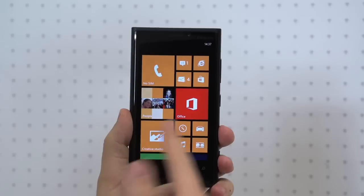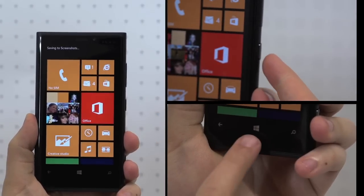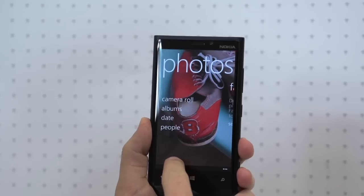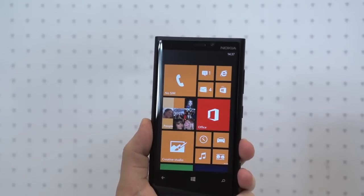Windows Phone 8 is the first iteration of the OS to feature screenshot functionality. It's simply a case of pressing the lock key and tapping the home key simultaneously, and you'll notice the phone's display flashes. Your newly captured screenshot can then be found within the Photos app.